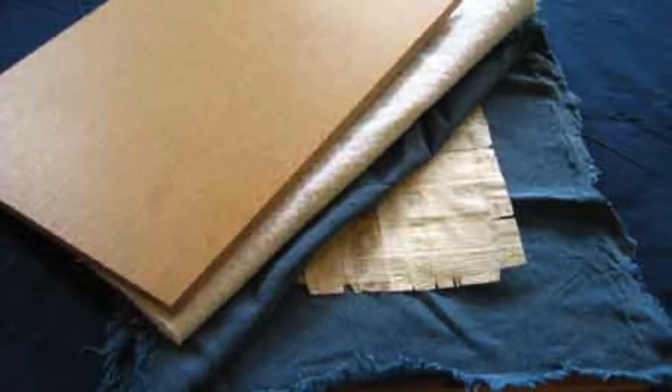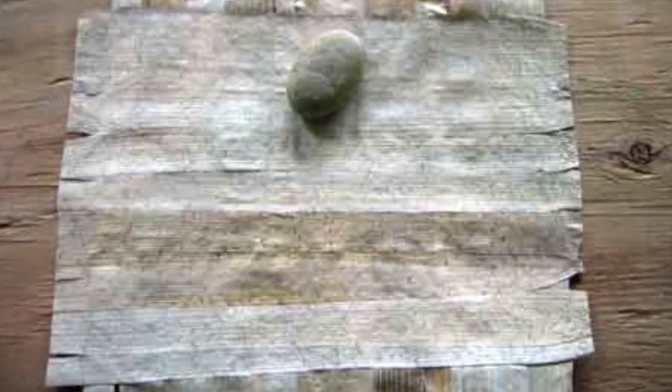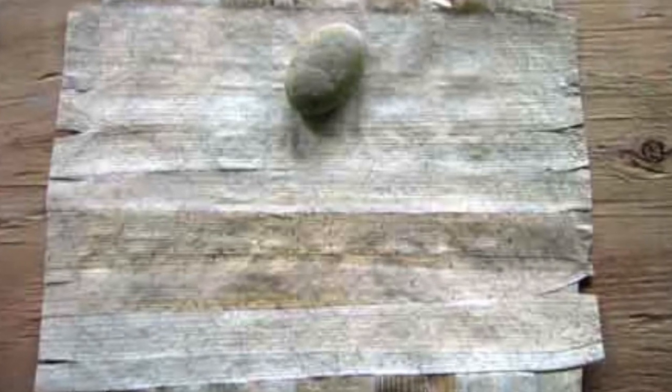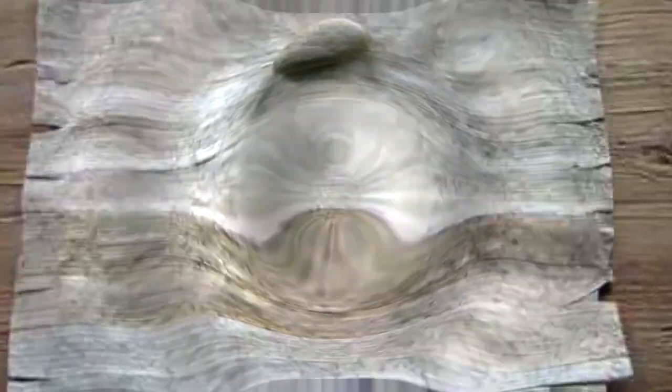When the sheet is dry, it is removed from the press. The finished sheet of papyrus is somewhat rough. It may be burnished slightly with a stone, and then it is ready to receive writing.